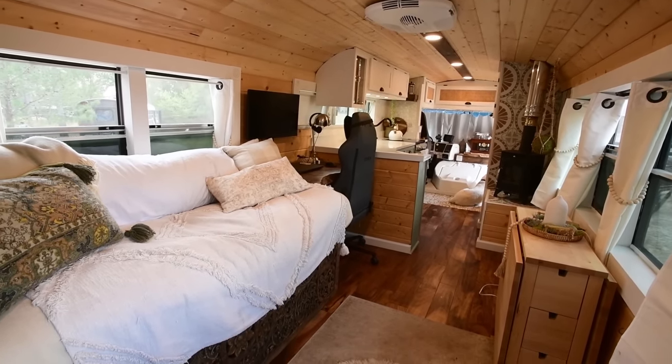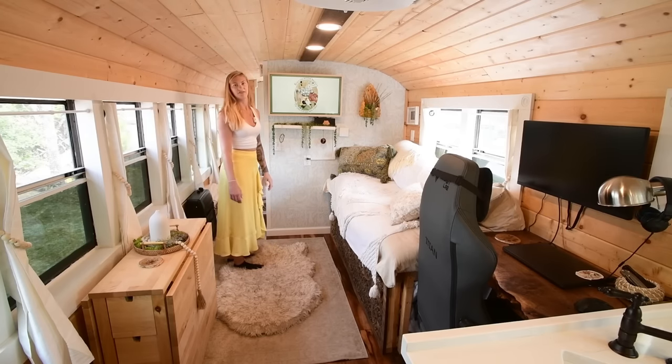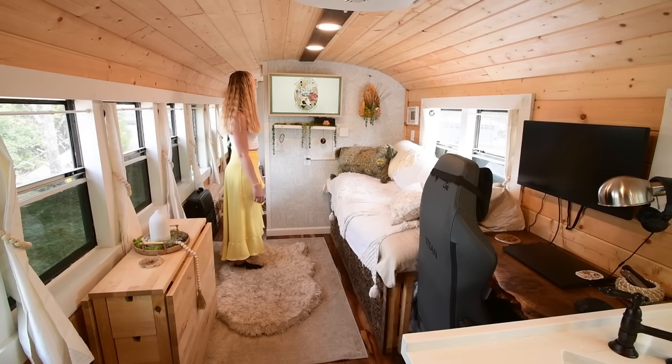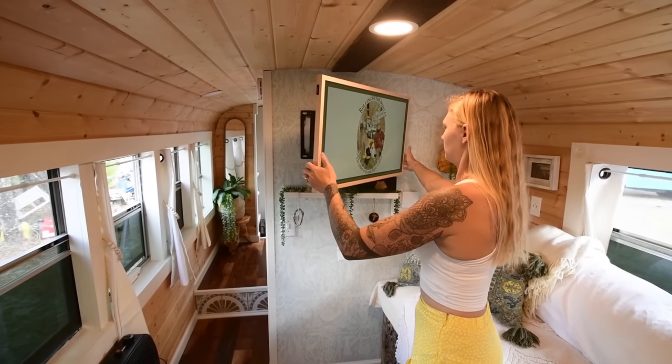Another feature we have is the Samsung Frame TV. We love this TV because we can display our own artwork on it. Since this is a tiny house, we didn't typically have a lot of wall space for artwork, so this TV allows you to change out the artwork on a regular basis, which is pretty cool.